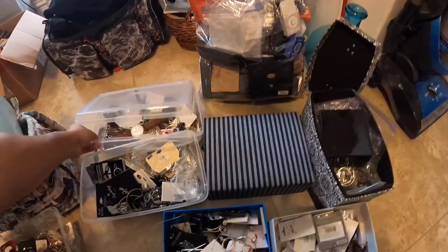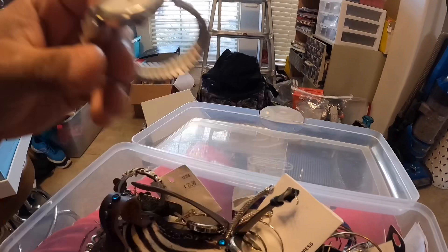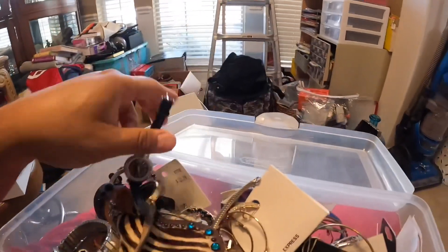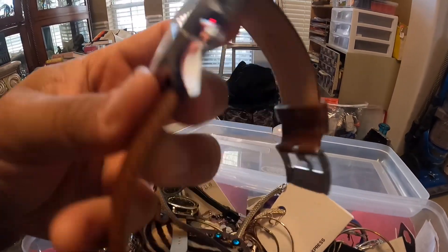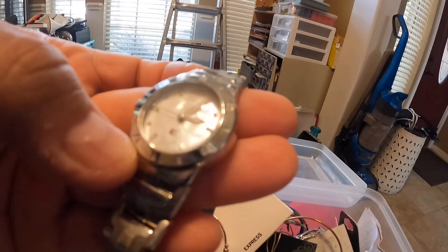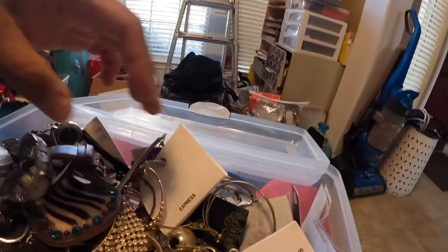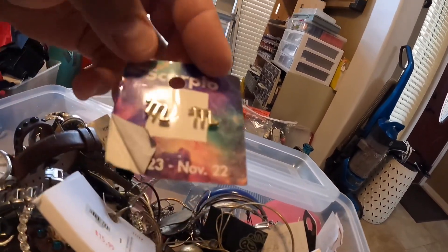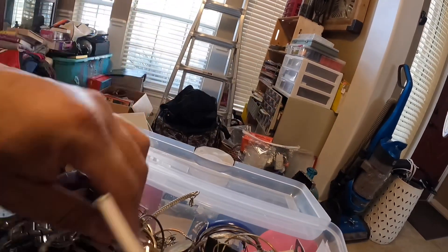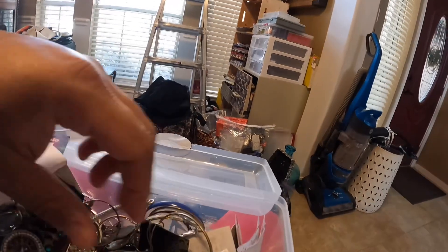Let's see what this one has — I don't even think I looked at this one. A bunch of watches. They're probably all little cheapos. Geneva. What is this one — D&D. Fossil — that's actually a decent watch. Ralph Lauren or Polo. Scorpio. Little silver earrings made in China. Express. Another cheap watch.